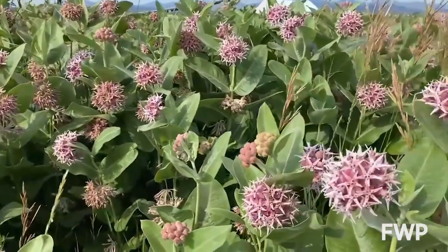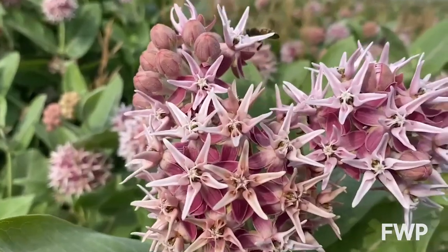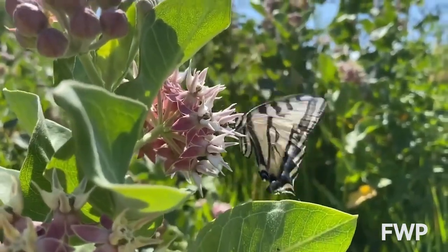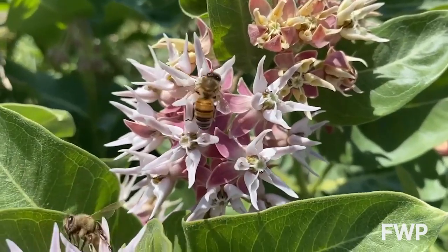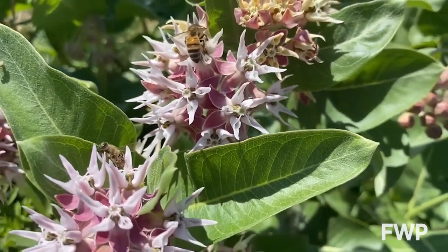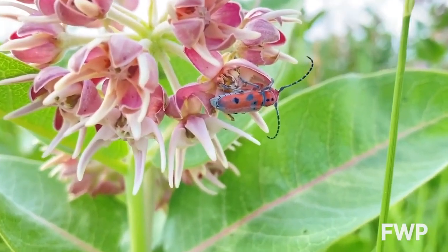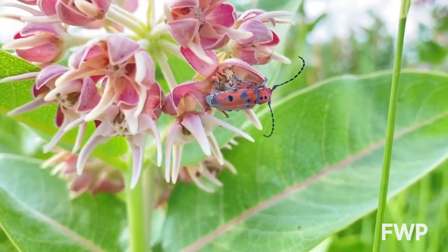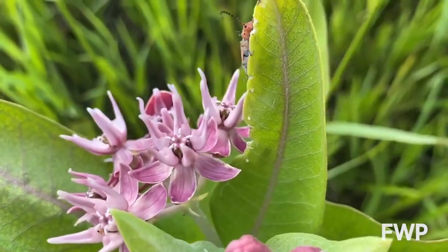It's really great news that we still have monarchs here in Helena, and we still have thriving milkweed patches like this. This milkweed patch is also a really great resource for a lot of other creatures. We've got tons of honeybees in here, and we also have a specialist beetle called a milkweed longhorn beetle — we have a number of those in this patch too. Basically, the only place you'll find these beetles is on stands of milkweed.